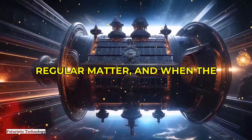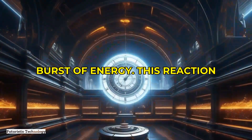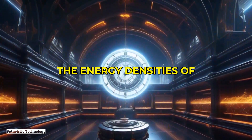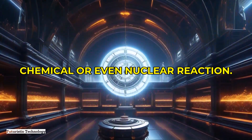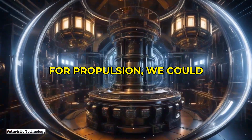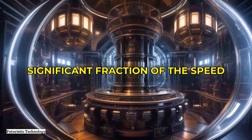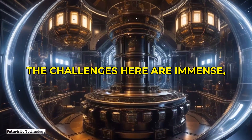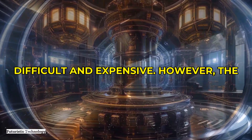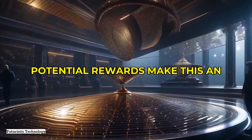Now let's talk about something truly out of science fiction: antimatter propulsion. Antimatter is the opposite of regular matter, and when the two meet they annihilate each other in a burst of energy. This reaction is incredibly powerful, far exceeding the energy densities of chemical or even nuclear reactions. If we could harness antimatter for propulsion, we could theoretically achieve velocities approaching a significant fraction of the speed of light. The challenges are immense — producing and storing antimatter is extraordinarily difficult and expensive — however, the potential rewards make this an area of ongoing research and fascination.